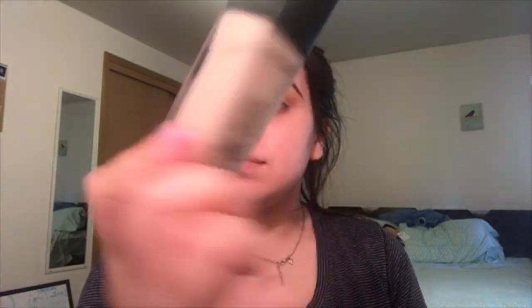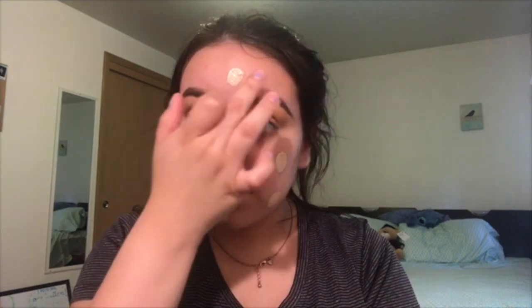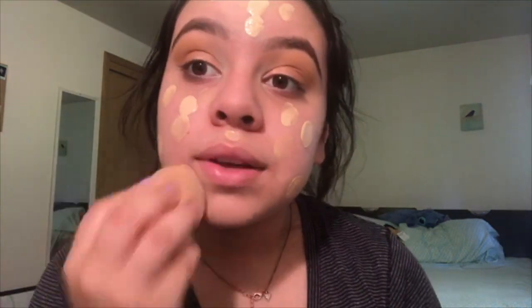I'm going to use my foundation. The one I recently found and have been loving a lot is the Lancôme Teint Idole Ultra Wear in shade 215 Buff N. I'm just going to put that on my hand and blend it all over my face.